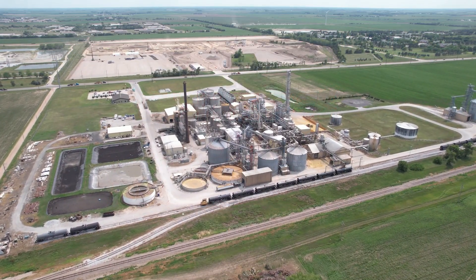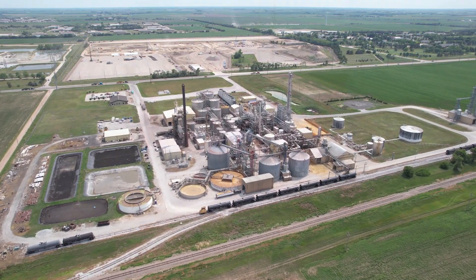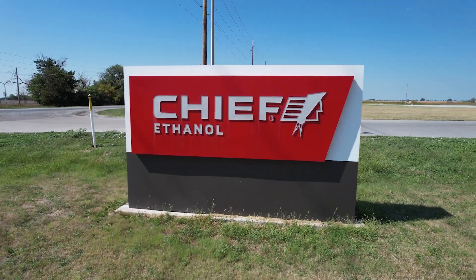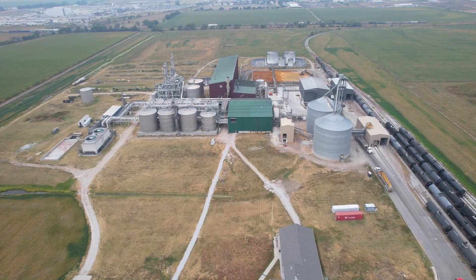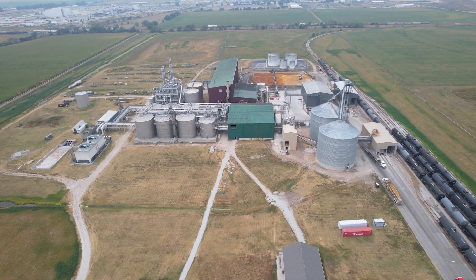Chief brought ethanol production into our family of brands in 1990 after purchasing Nebraska's first dry mill ethanol plant in Hastings, Nebraska. Later in 2016, Chief bought the ethanol plant in Lexington.